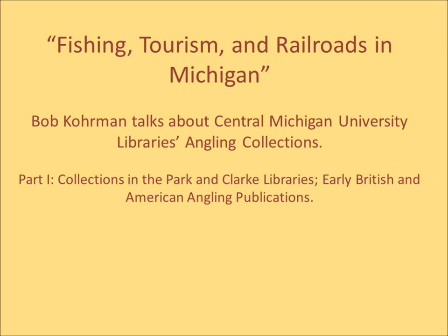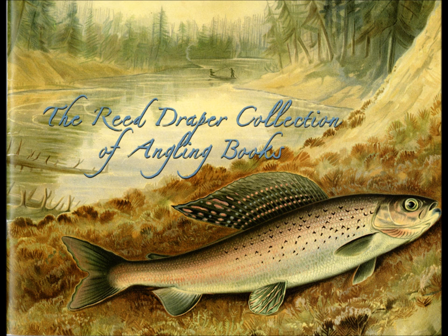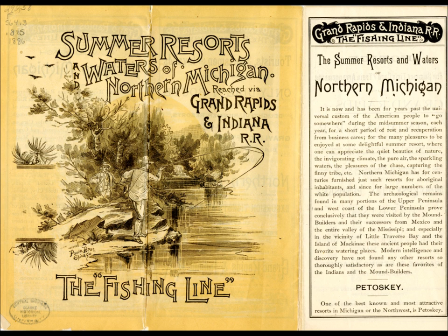My name is John Feirst. I'm a reference librarian here at the Clark Historical Library. With me is Dr. Robert Corman, former Dean of the College of Science and Technology and professor in the Department of Chemistry at CMU. Bob is an avid fly fisherman. The Clark Library owns one of the preeminent angling collections in the country. This interview with Bob will tie together three topics: fishing, tourism, and railroads in Michigan.